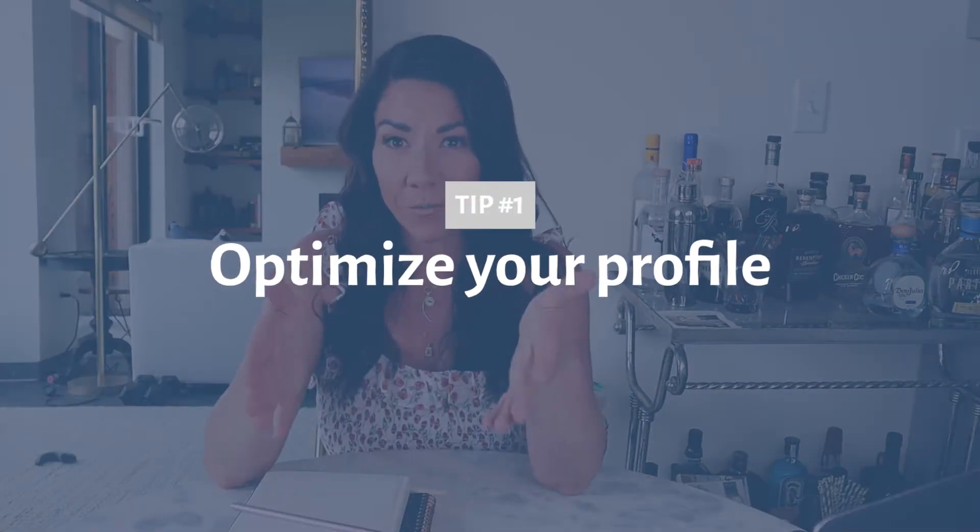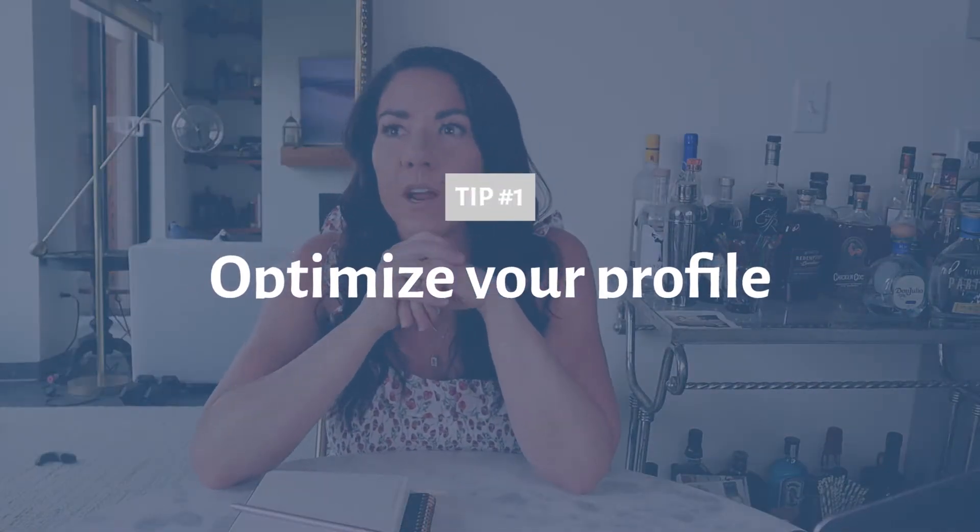Tip number one: optimize your profile. Your bio is the very first thing that people see when they come and check out your Instagram account. It has to be perfect because it can make or break a follower wanting to follow you or just keep ignoring you. Instagram has become so searchable, kind of like Google with keywords and hashtags, that it's really important that if somebody is looking for something that has to do with your business or your brand, your name pops up in the search box.